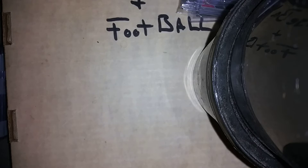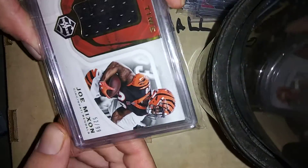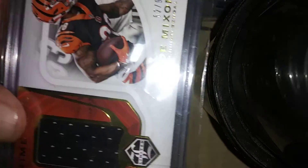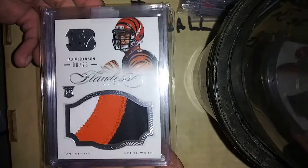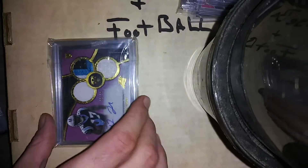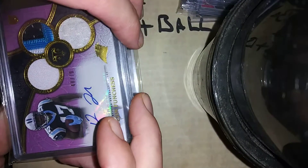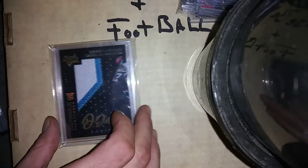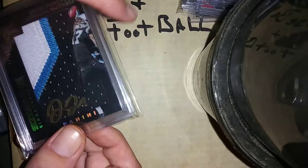I think everything's going — she's got taped. I think I'll do some counting in a minute. We got a few more rookie patches. Joe Mixon second year SP to 99 out of Limited. AJ McCarran flawless rookie SP to 25. Devin Funchess RPA SP to 70, 48 out of 70 to be exact. Another Devin Funchess, 7 out of 49.